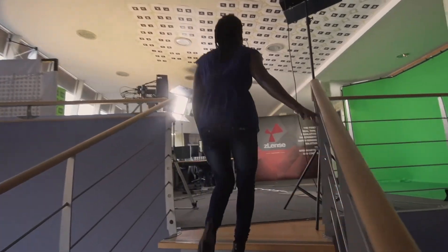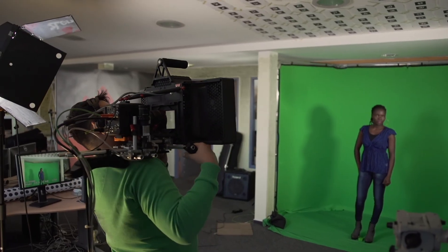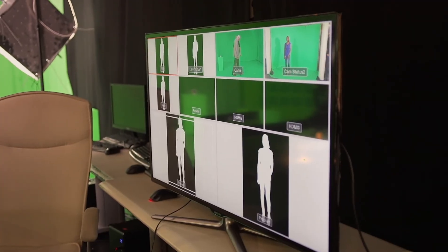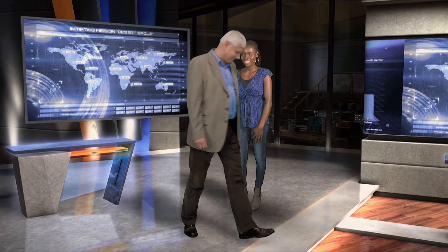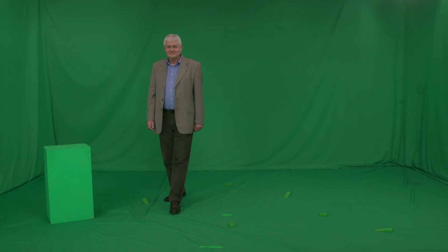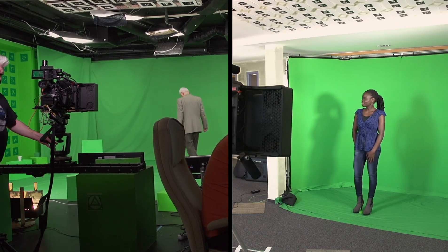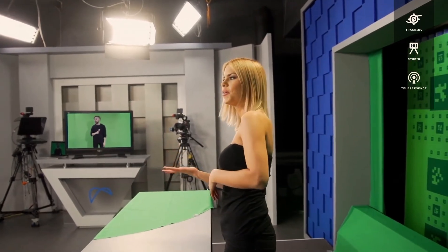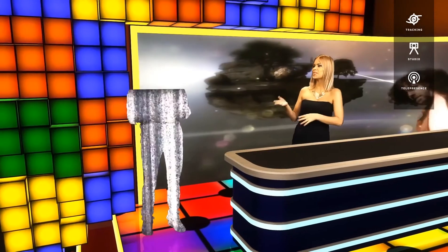One of the best examples of our technology is telepresence. Imagine — a remote talent can now interact with the news anchor or the host in the studio. It doesn't matter if the program is news or sports. You can bring anybody from all over the world to the studio, and the anchor can travel from the studio to any location virtually in real time.